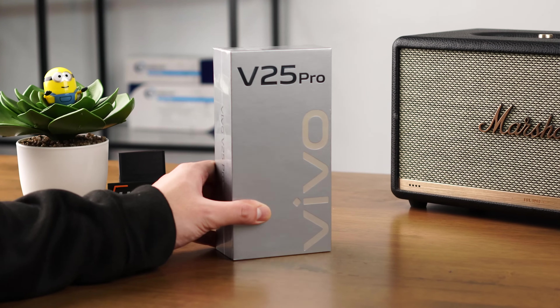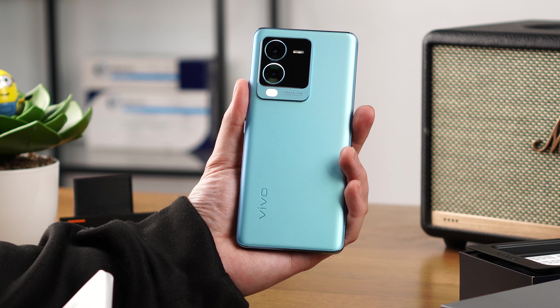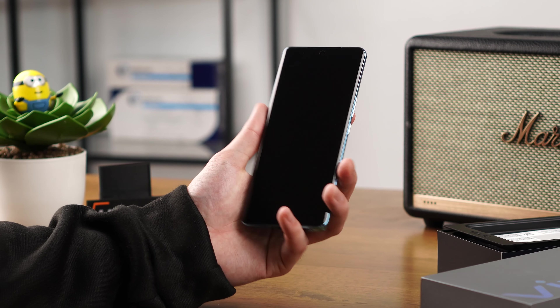What is up, guys? Anton here, and today we'll be taking a look at a flagship-like phone, the Vivo V25 Pro. Now, it's flagship-like because it's no Vivo X80 Pro, but the package that we're getting with the V25 Pro is pretty dang close.